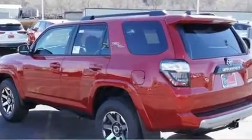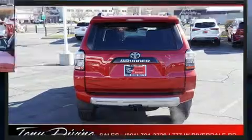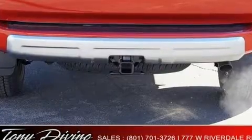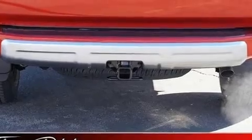Toyota infused the interior with top shelf amenities such as a tachometer, power front seats, skid plates, lane departure warning, remote keyless entry, and more.